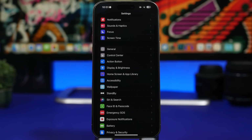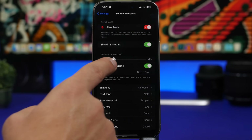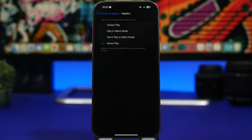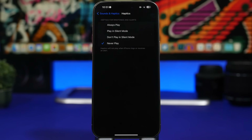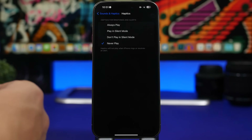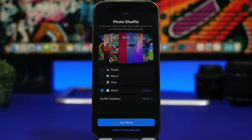From my experience using iPhones over the last few years, one thing that consumes a ton of battery is the vibrating engine — all the haptics and vibrations on your iPhone consume battery. Go to Sounds & Haptics and find the haptics section. I always set it to 'Never Play,' but if you want haptics, I suggest setting them to play only on silent mode so you get haptic feedback for notifications when on silent but get the tone otherwise.